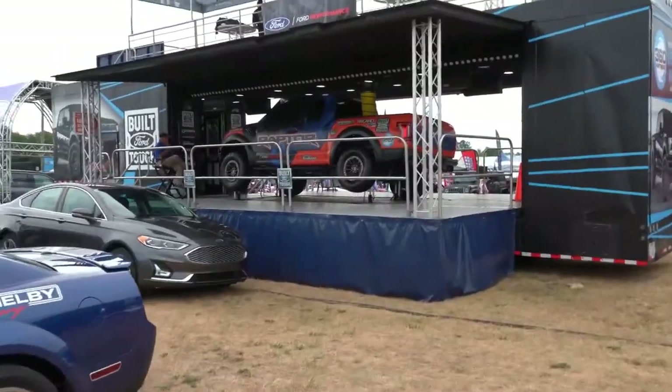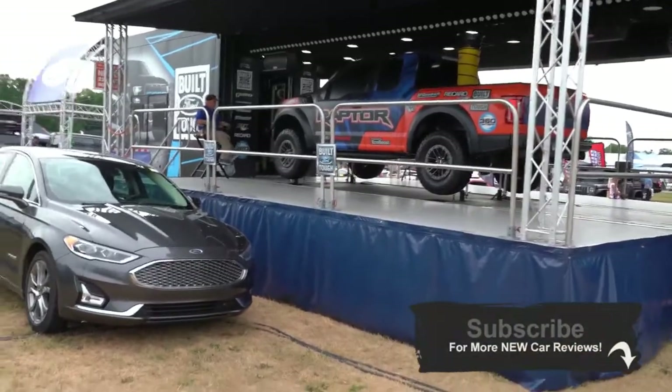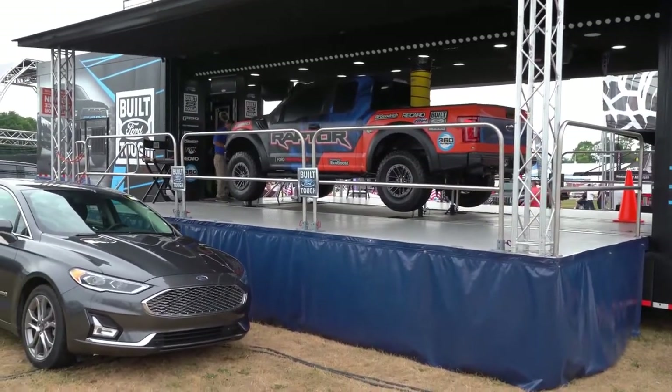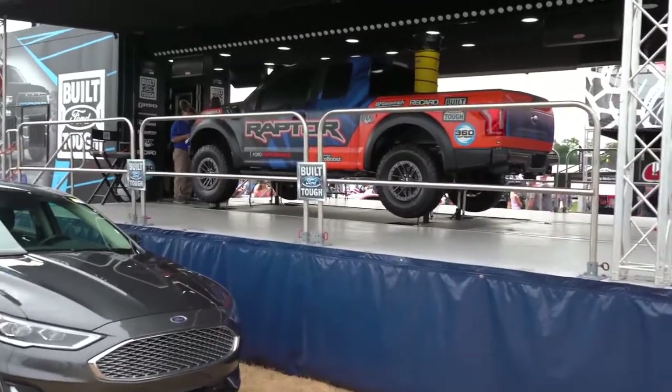You get to stand in line to get thrown around in a Raptor — that is fun. I've reviewed the Raptor a few times now. It's absolutely amazing, and I always seem to review it in the snow. That truck is insanely off-road capable. I always have a blast driving it.